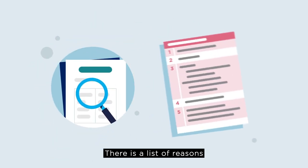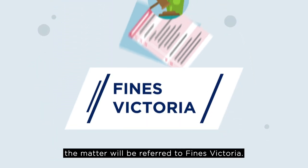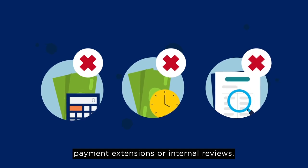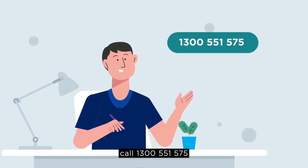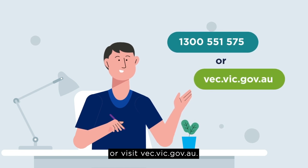There is a list of reasons for which you can request a review. If you ignore all the notices, the matter will be referred to Fines Victoria. After this point, the VEC cannot consider requests for payment plans, payment extensions or internal reviews. To find out more about what to do if you receive a notice or non-voting fine, call 1300 551 575 or visit vec.vic.gov.au.